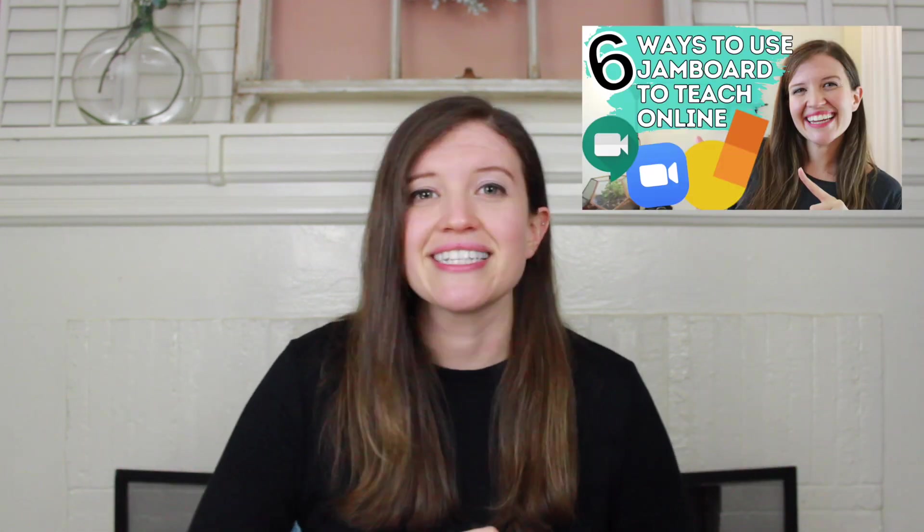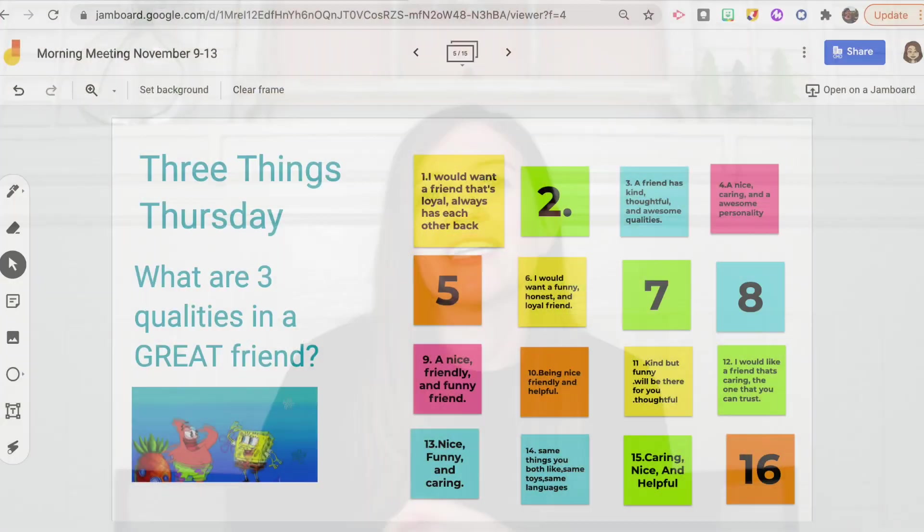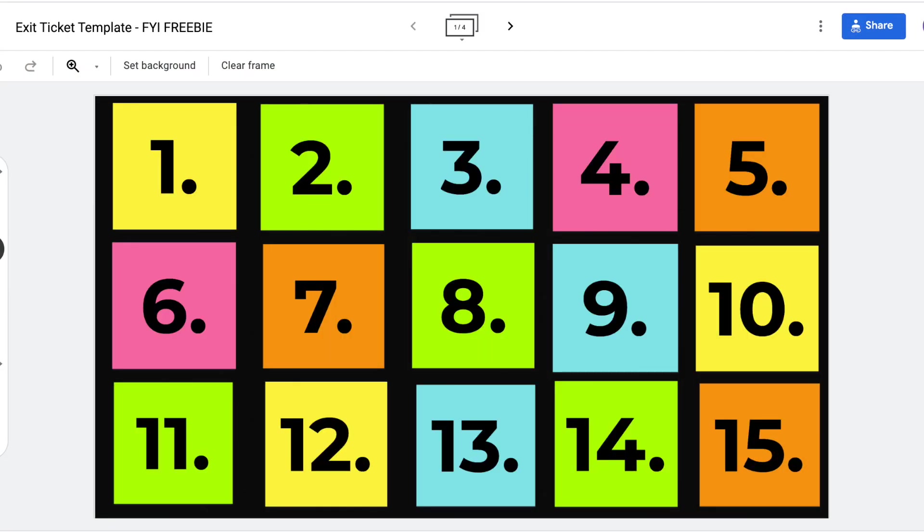There are really so many ways you can use Jamboard. I did make a video where I share six ways that I've been using it with my students, so I'll link it down in the description box. To give you an overview, I love using it as morning check-in questions, as exit tickets, and it works great as a collaborative discussion board for your class. Jamboard really is such a helpful tool and my most used app this year.